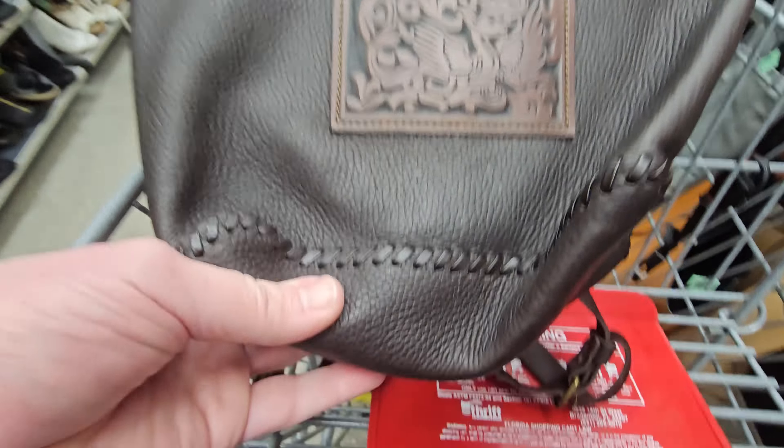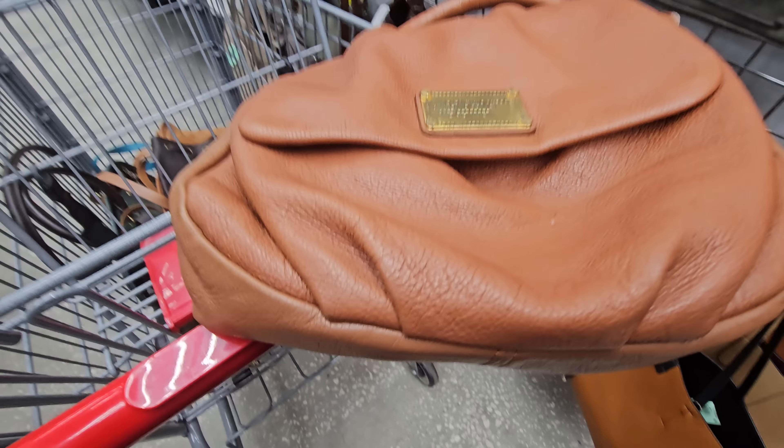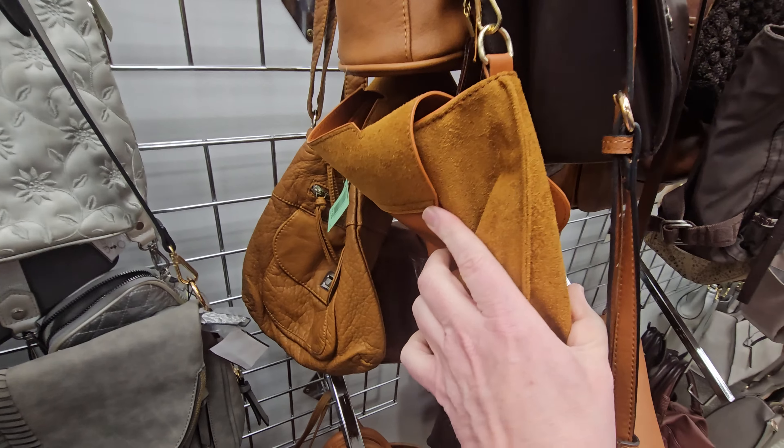Oh wow, here's a Marc Jacobs! I had a dream last night I bought a Marc Jacobs — so this one's brown. Let's take a look at the inside and see how it looks. It has its crossbody strap. We are for sure getting this Marc Jacobs. I love buying purses.